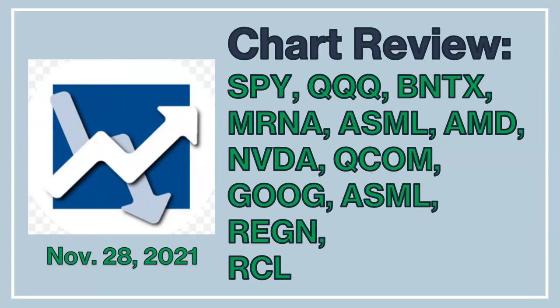The stocks include BioNTech, Moderna, ASML, AMD, NVIDIA, Qualcomm, Alphabet, Regeneron, and finally Royal Caribbean. Let's get into the details.